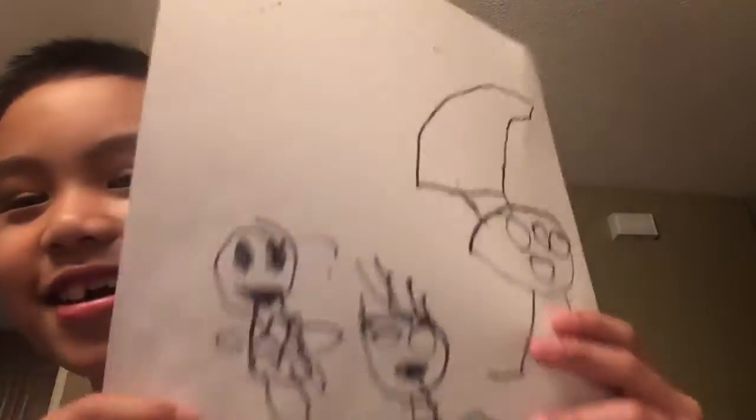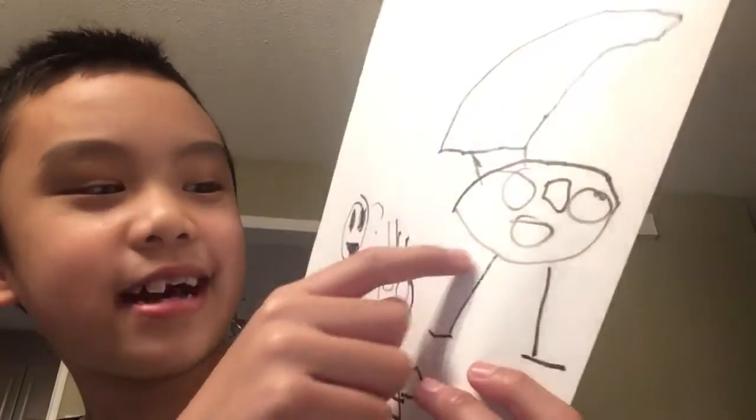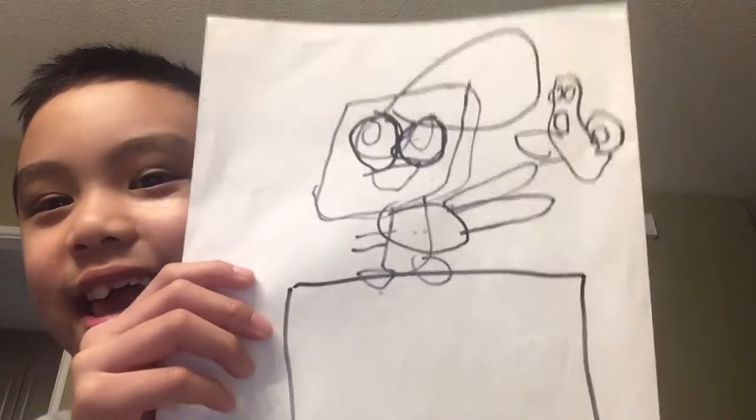This drawing is Charlie Brown with a cool toy and the flying Snoopy, and lastly Snoopy with the red stick for multiple kids.